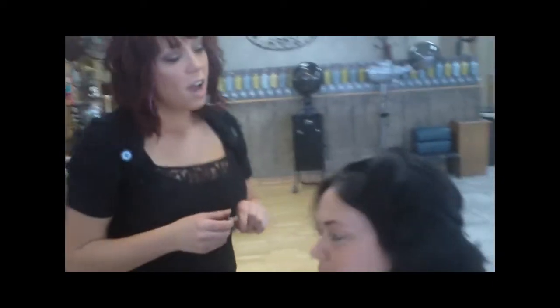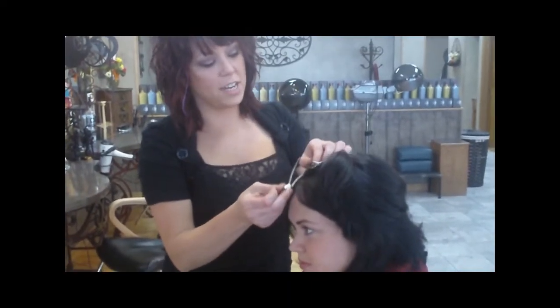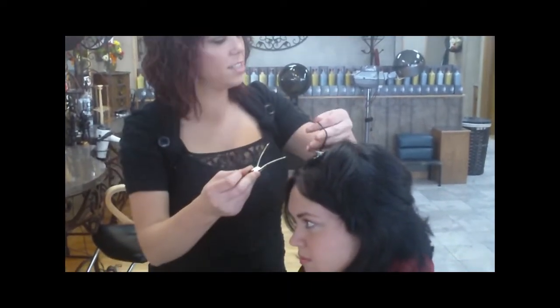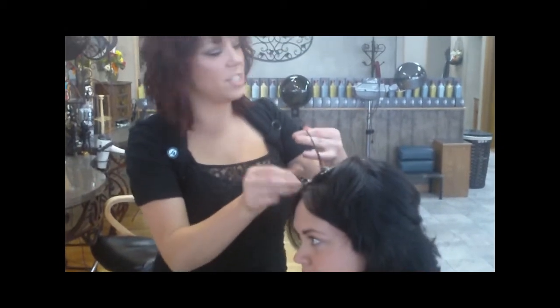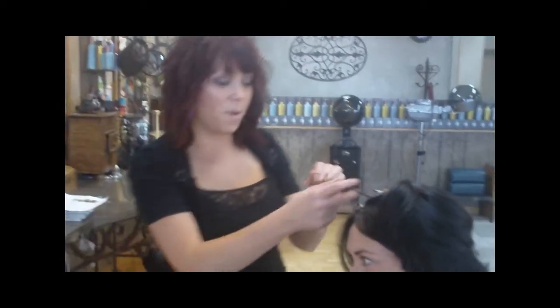How much do they run here at Concrete Image? We are running an internet special right now — they are three for $30. Otherwise it is one for $17.50, two for $25, or three for $37.50, and you can always do more if you want.